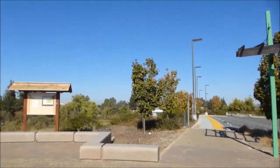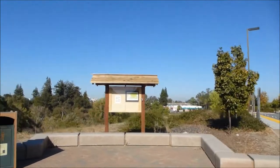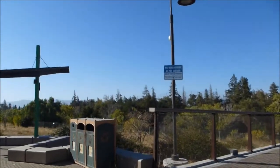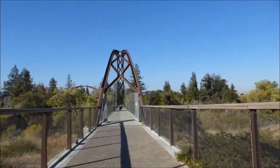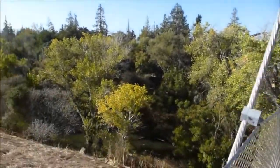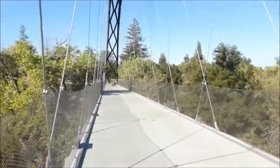This is Happy Hollow Park and Zoo, just on the south side of downtown San Jose. They do have a roller coaster here — it's a kiddie coaster. This is still on the outside of the park. You do have to pay for parking here — ten dollars.